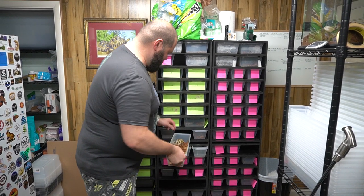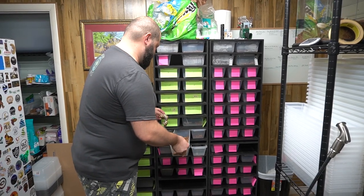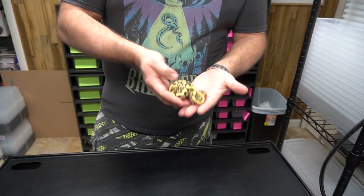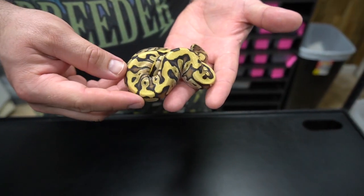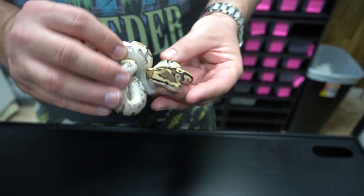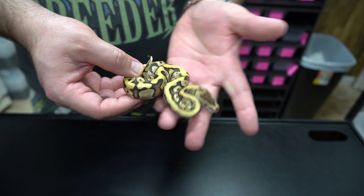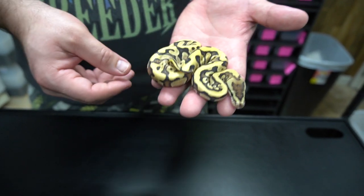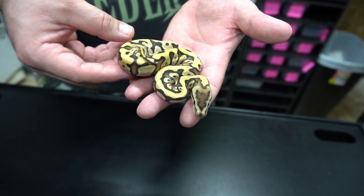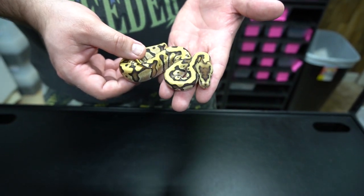And this next one here — this one's a pretty one. Everything's going to be fire in this clutch, so this is a fire, enchi — not yellow belly — it's an enchi, hidden gene woma, fire. Enchi hidden gene woma fire — it's a crazy headstamp though.